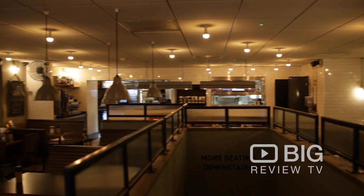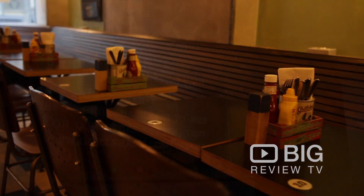Grille Shack offers two types of dining experiences: you can eat in their lovely dining area, or you can take away and have it at the comfort of your own home.